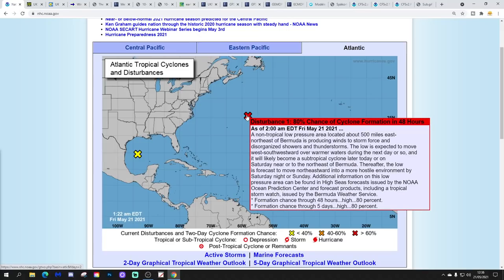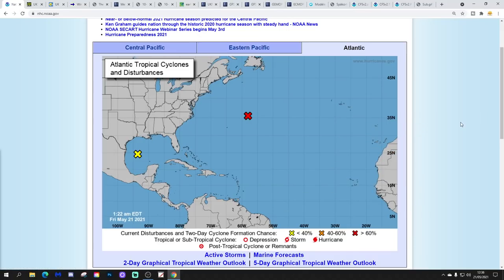It's disturbance 1, with an 80% chance of cyclone formation in the next 48 hours. A non-tropical low-pressure area located about 500 miles east-northeast of Bermuda is producing disorganised shells and thunderstorms. It's expected to move west-southwestward over warmer waters, and will likely become a sub-tropical cyclone later today or Saturday near or to the northeast of Bermuda.